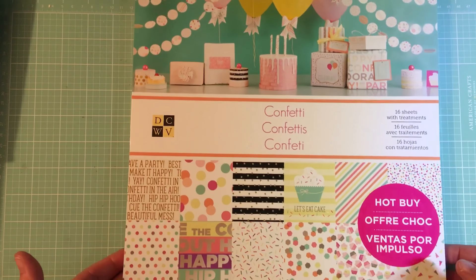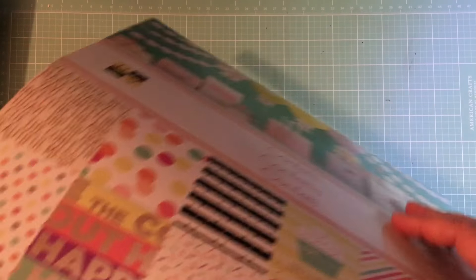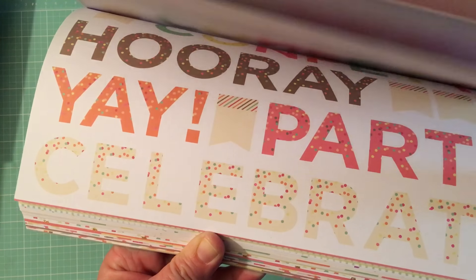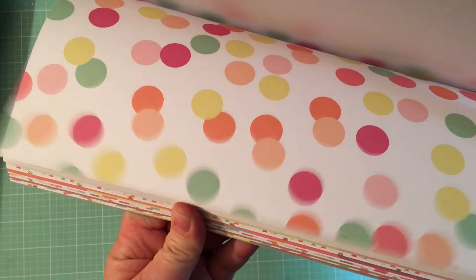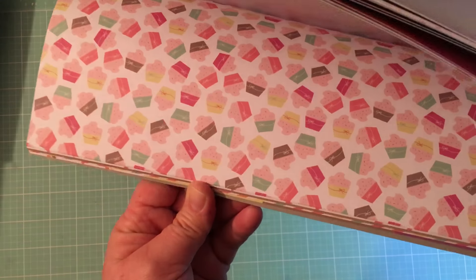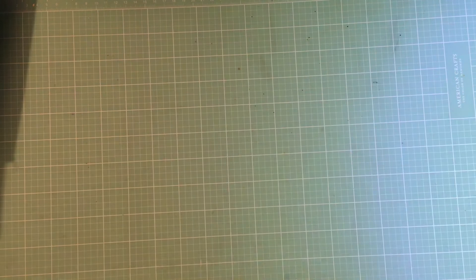Then there's this one that kind of reminds me of Dear Lizzie from a couple of years ago. I'm not going to open it because I'm not sure if I want to keep it at $10 — I did use my 50% off coupon, but I might wait. It's a quick flip-through — all pretty polka-dotted, sprinkles, 'Let's eat cake,' confetti — it's cute, but I don't know if it's $10 cute. Definitely $5 cute. They had more pads, so take a peek and wait for the good deals.